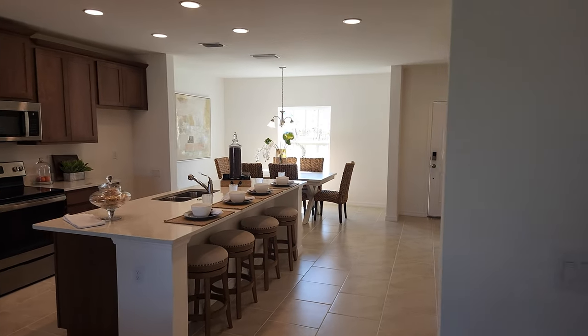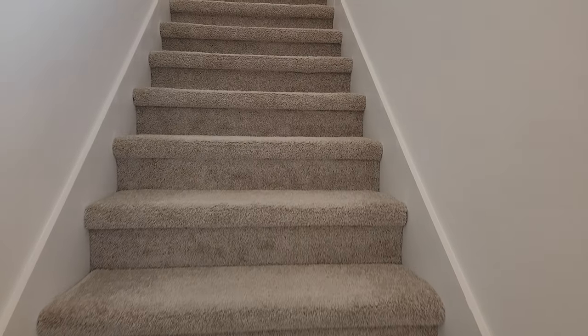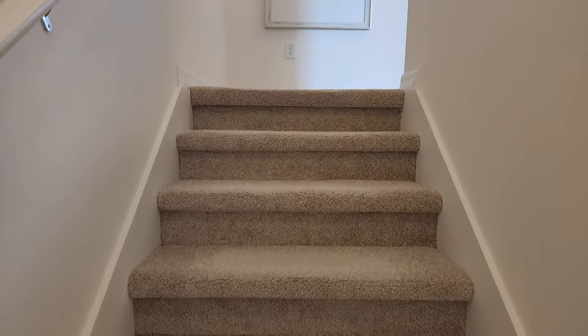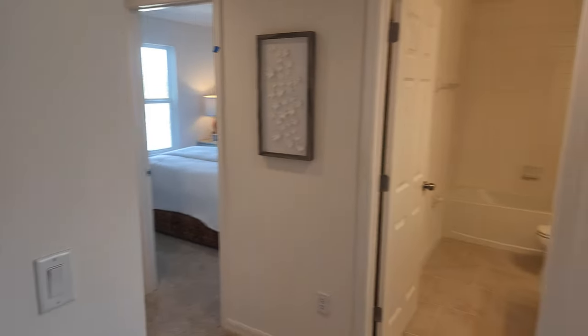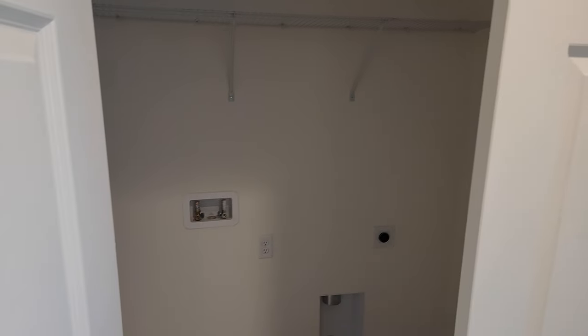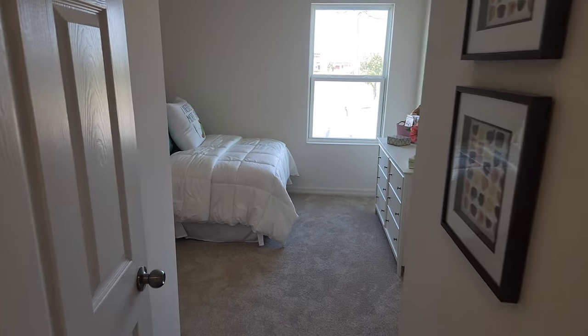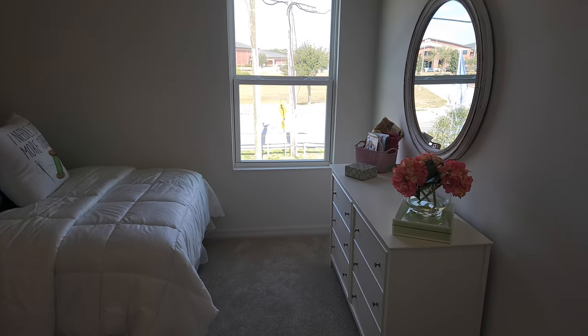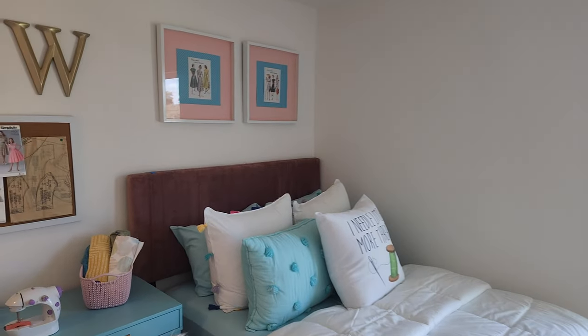Now let's go upstairs and check it out. To the right we've got the master, a regular bathroom, two bedrooms, and also the laundry room. Now it looks like they've toned down this model home quite a bit — it's not overly decorated like most places, which is to show you how the home actually comes included. You might not see all the fancy trim work and paint, but it still looks really nice.